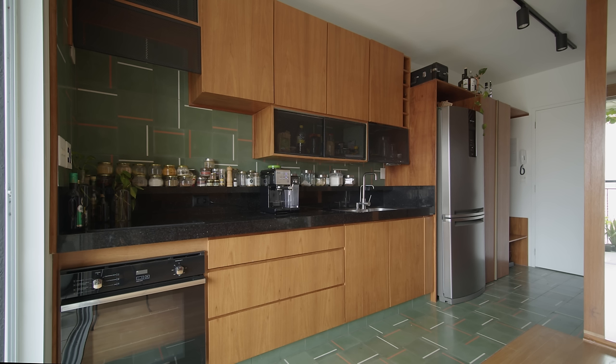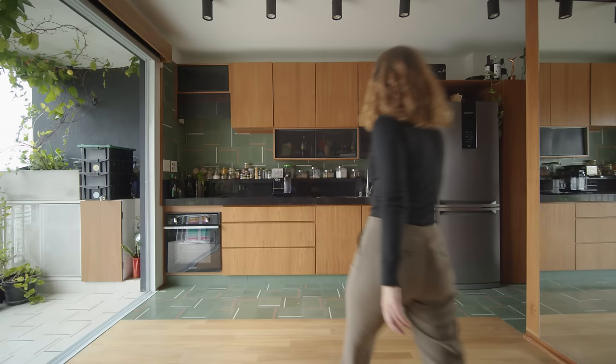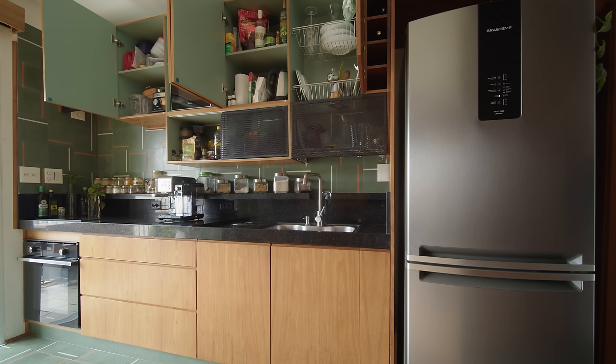The kitchen is along the wall at the end of the hallway. The kitchen was an important space for the client who loves to cook. For this purpose, we created a 3 meter black granite countertop with a small splashback. We added the same green tiles that were used on the floor above. The countertop is equipped with a large sink, a cooktop, a stove and a microwave. Above the sink, there is an integrated drying rack.